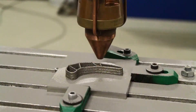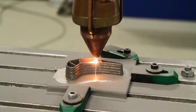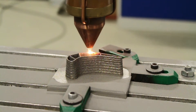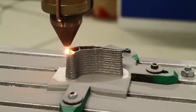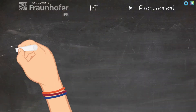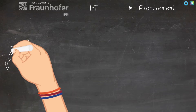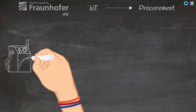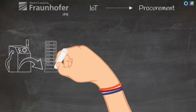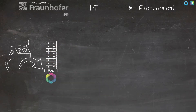A blockchain demonstrator for an additive manufacturing plant, available at Fraunhofer IPK and based on Hyperledger Fabric, is adapted to the guidelines of the baseline protocol and expanded to include integration into SAP. IoT sensors measure and monitor machine data of a 3D laser printer in an ongoing process.